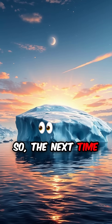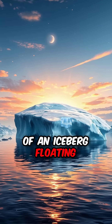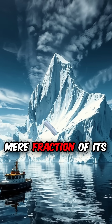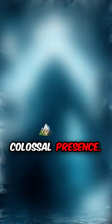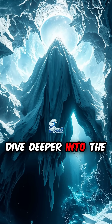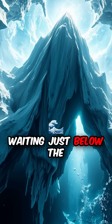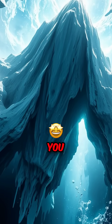So, the next time you catch a glimpse of an iceberg floating gracefully in the ocean, remember, you're only seeing a mere fraction of its colossal presence. Dive deeper into the mystery, and you'll uncover a world of ice waiting just below the surface, ready to fascinate you.